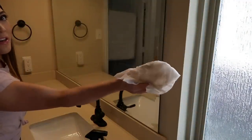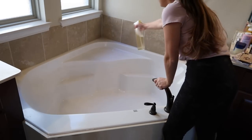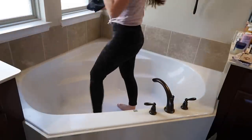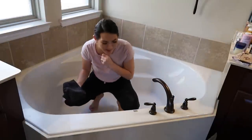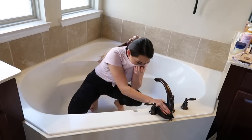Even the mirror is just covered in makeup and makeup dust. Next I've got to clean out this bathtub — it is covered in dust and grime. I'm just going to have to get on in. Probably not the best to spray an entire area and then walk right into it, but I'm already in here. Here we go!